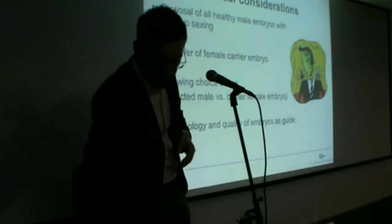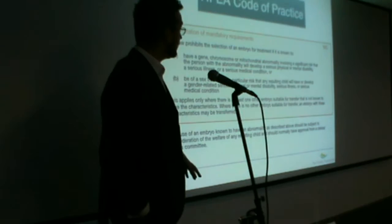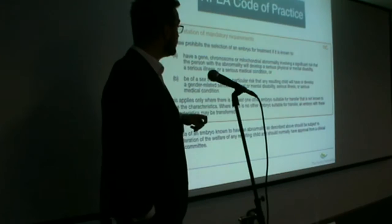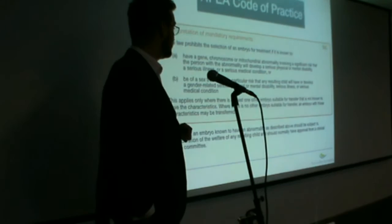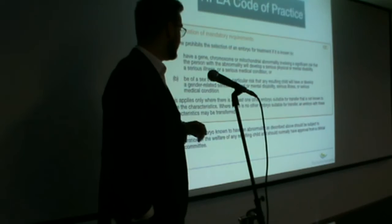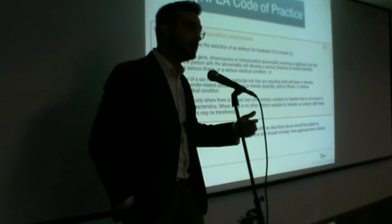This is a small excerpt from the HFEA code of practice, which summarizes this in writing: the law prohibits the selection of an embryo for treatment if it is known to have a gene, chromosome, or mitochondrial abnormality with a significant risk for a genetic condition, or if it is of a sex that carries a particular risk that any child will have or develop a gender-related serious physical disability. However, this only applies if there is at least one surplus embryo that is not affected by the condition.